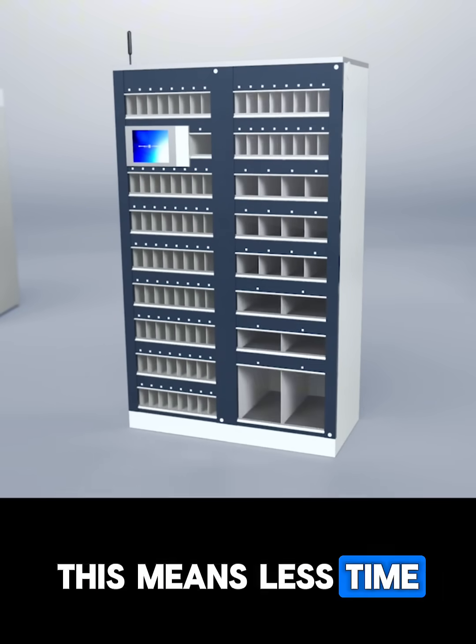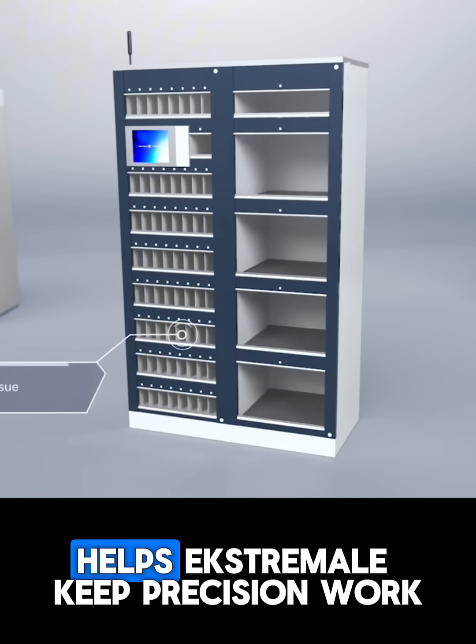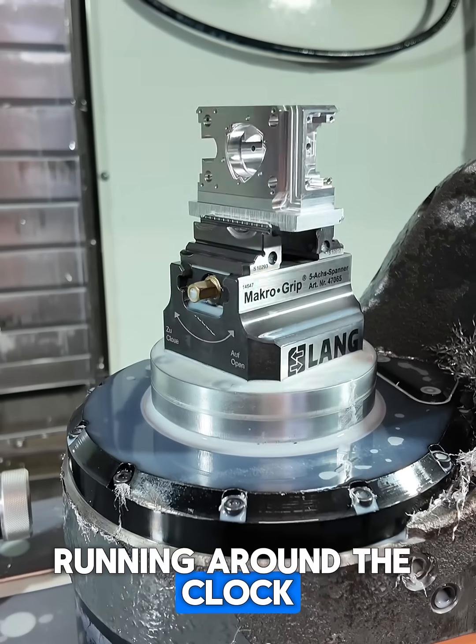This means less time searching, more time producing. Honkolb technology helps ExtraMala keep precision work running around the clock.